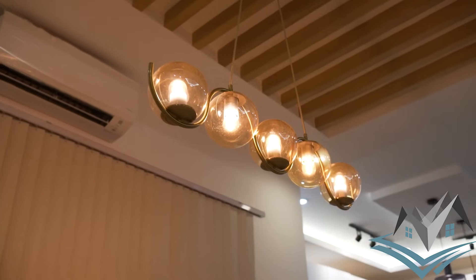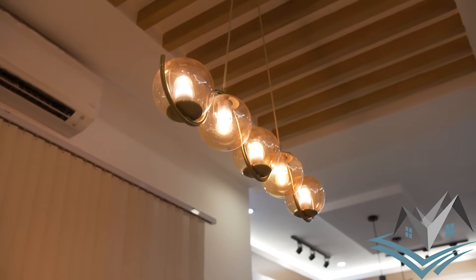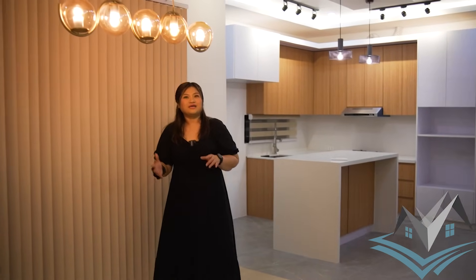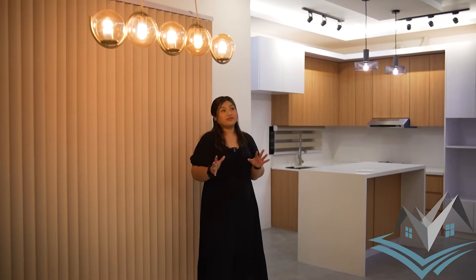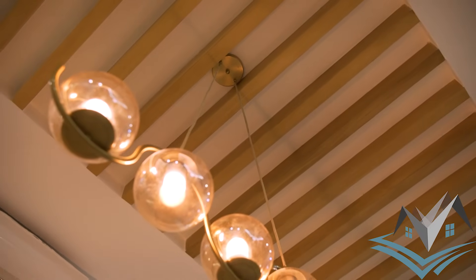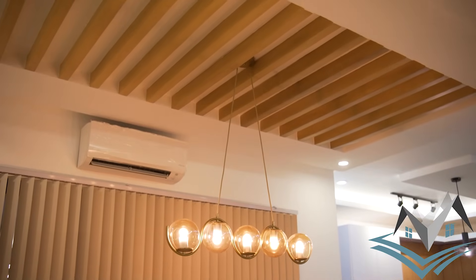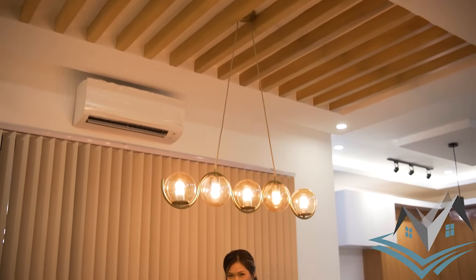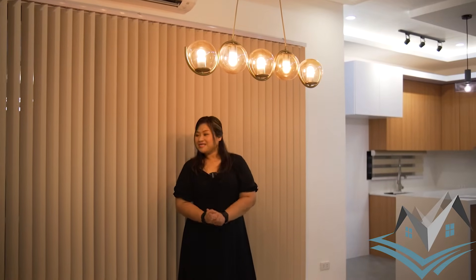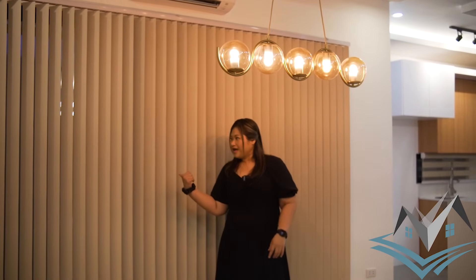This is a 4-bedroom modern contemporary house. When we say contemporary, the theme is a mixture of different styles — it has an industrial-ish feel. There are wood slat accents above that match the wood design floor tiles. This is your dining area, and it also has a view of your pool area.